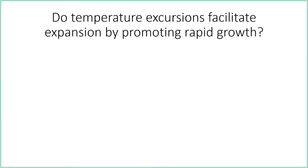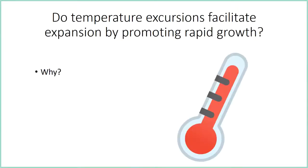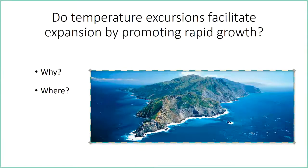So that brings me to my research question: do temperature excursions — anything above that 20-degree Celsius threshold — facilitate the expansion of Sargassum horneri by promoting growth? Over the next few slides I'm going to explain why that's what I'm interested in, where I'm going to do the study, and how I plan on answering this question.